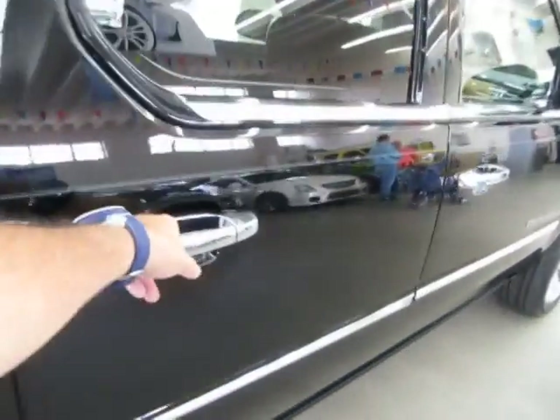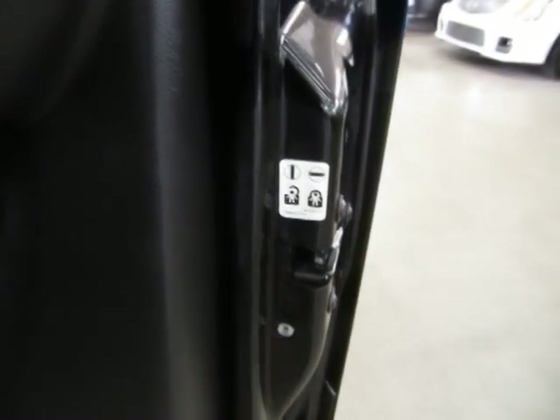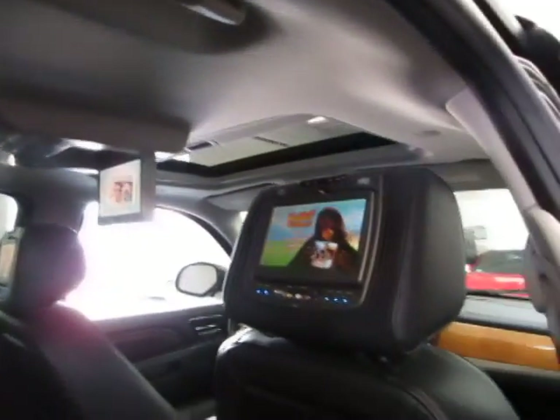Come around here and we'll open the passenger rear door. Of course, you've got the child lock protection on this side as well. If you want to look at the interior from a different angle — you also have anchors for your baby car seat, there are two on each side. We'll also look at the headliner with the two roof mounted DVDs and the headrest DVDs.